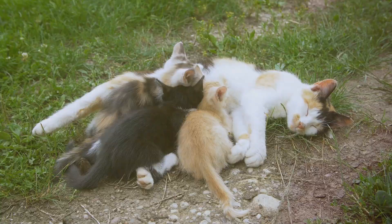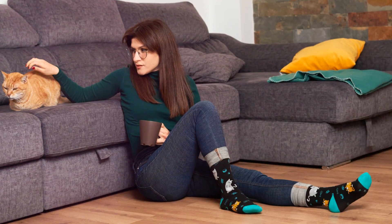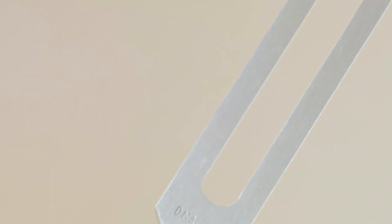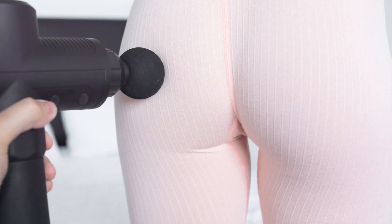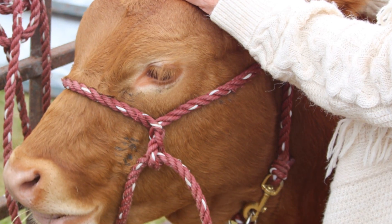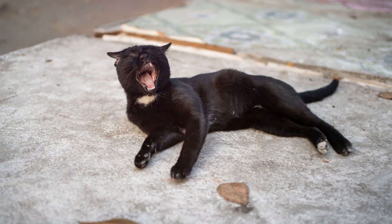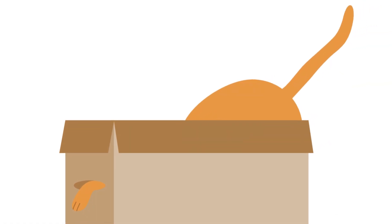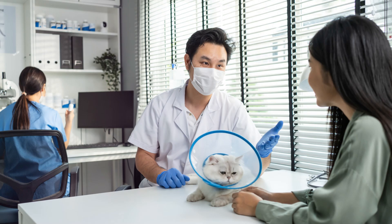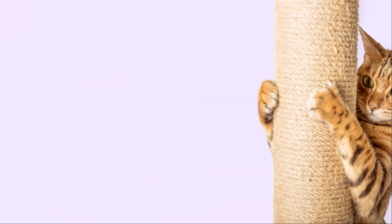Now let's delve a little deeper into the science. There's a fascinating theory that suggests cats purr to heal and recover from injuries. The frequency at which cats purr — somewhere between 25 to 150 hertz — is the same frequency that's been found to stimulate healing in bone and other body tissues. So when your cat is purring, they could be creating vibrations within their body to speed up the healing process. It's like they have their own built-in physiotherapy machine. Cats also purr when they're stressed or in pain, using the vibrations to soothe themselves and alleviate discomfort — an incredible survival mechanism that's helped cats thrive in the wild for thousands of years.